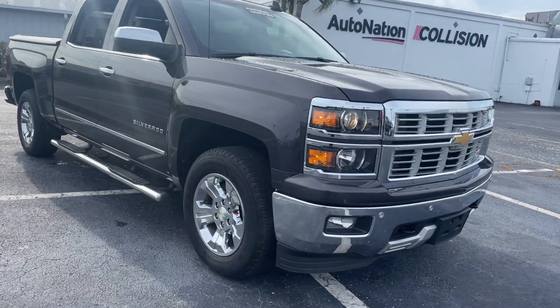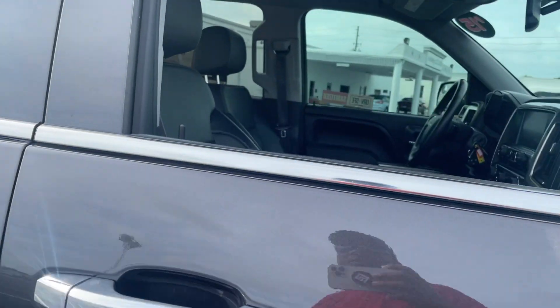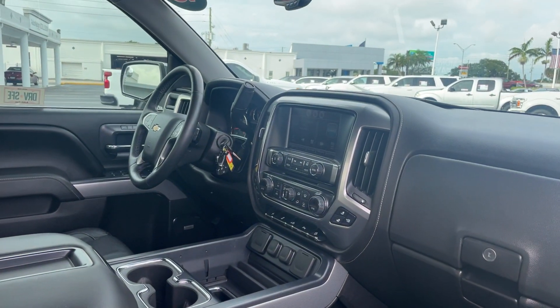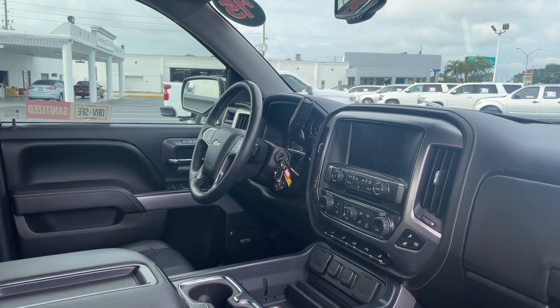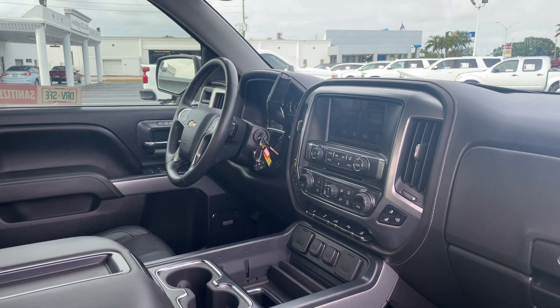This is a 2015 Chevrolet Silverado Crew Cab LTZ, gray over black leather interior, powered driver's seat, memory seating on the driver's side, power windows, locks and mirrors, and HomeLink for your garage door.